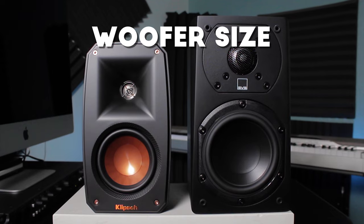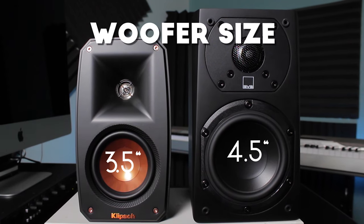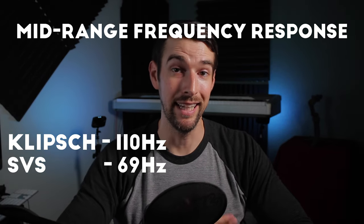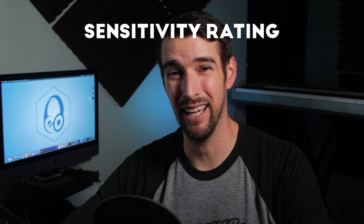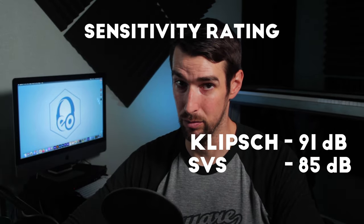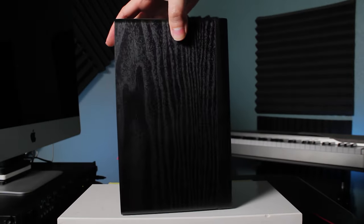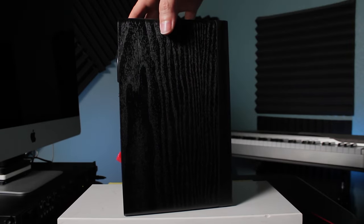Quick comparison: the Klipsch satellites have 3.5 inch woofers compared to SVS's 4.5 inch woofers. The Klipsch mid-range frequency response cuts off at 110 hertz compared to 69 hertz with the SVS. The Klipsch satellite sensitivity is rated at 91 decibels at 1 meter compared to SVS's 85 decibels. The cabinet on the Klipsch speakers is plastic, whereas the SVS premium black ash satellites have a sleek wooden look that feels very sturdy and rigid with some sort of hard composite material.